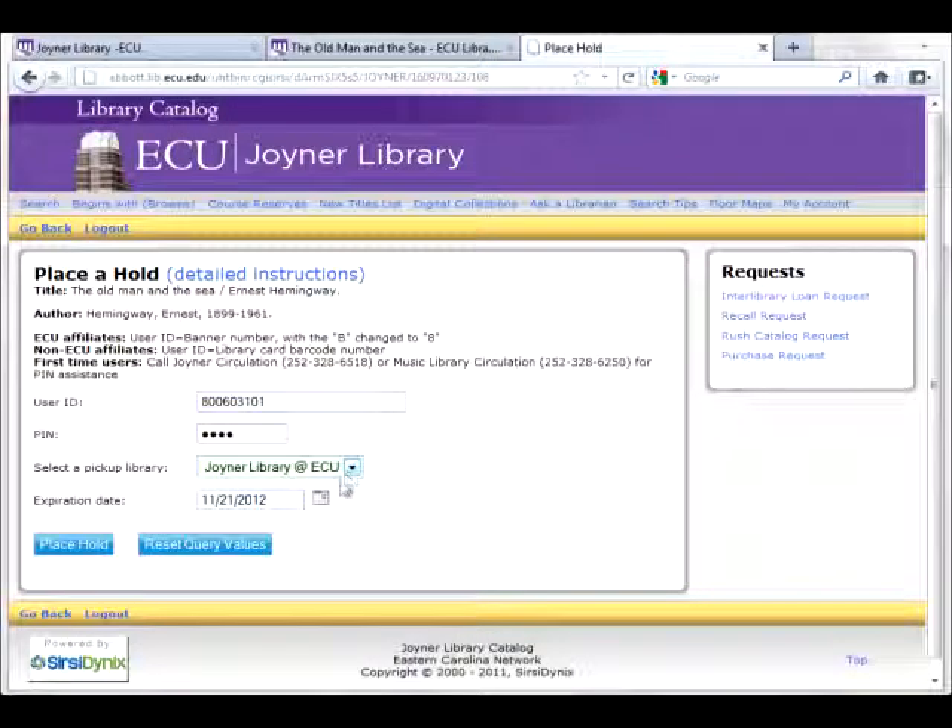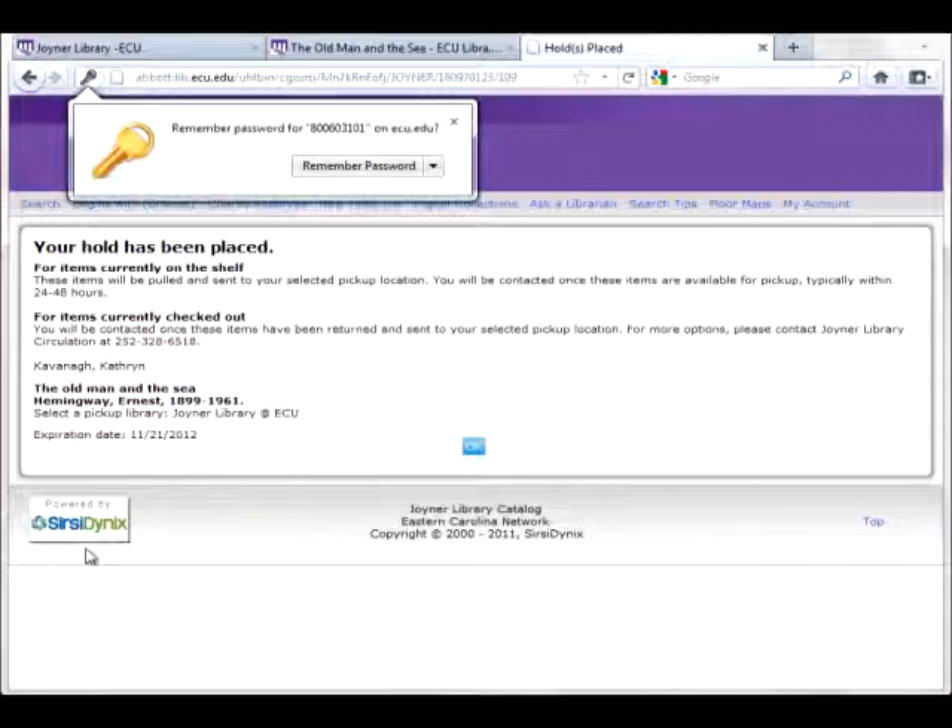Next, the expiration date is the last day you would need this book. You can leave it at the default or change it to a new date by clicking on the calendar. Click the "Place Hold" button to start the book retrieval process.